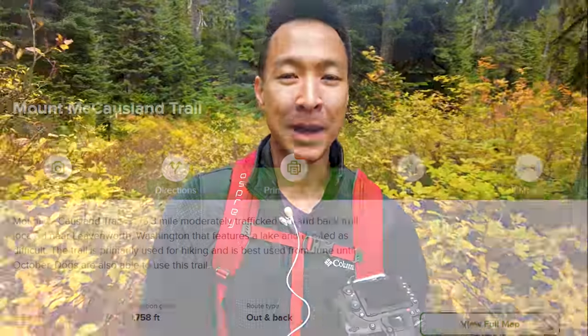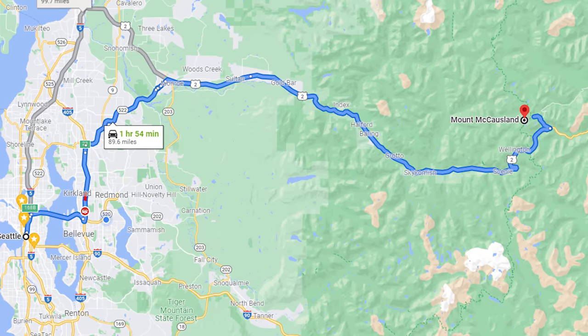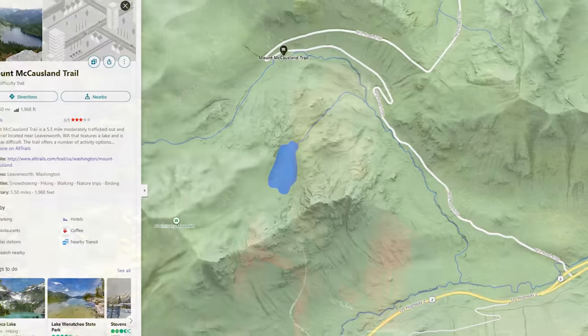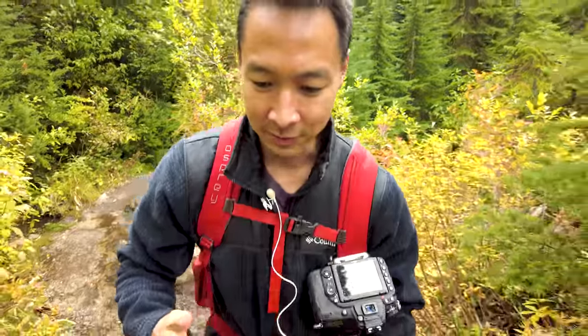We are going to be doing what's called the Mount McCausland hike, which is located in the Leavenworth area, kind of near Stevens Pass ski resort. It's about an hour and a half to two hour drive from Seattle. You're basically going to be taking Highway 2 all the way down, and eventually you're going to hit what's called Highway 6700. From there, just drive about another two to three miles until you start seeing a lot of cars.